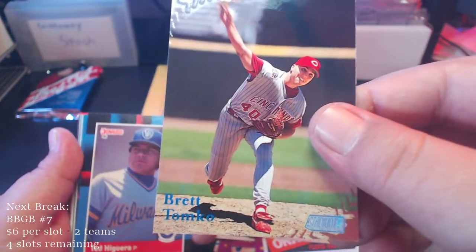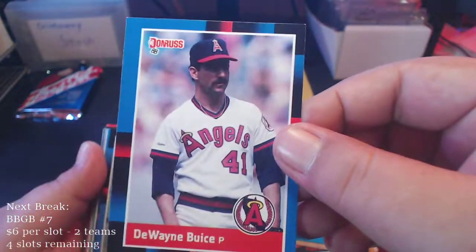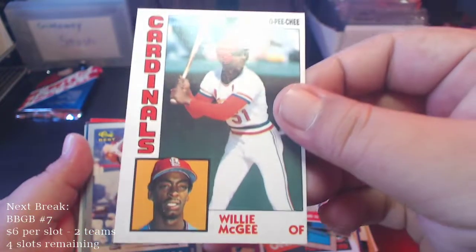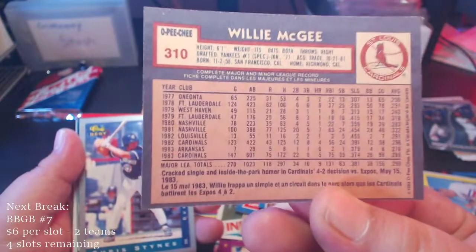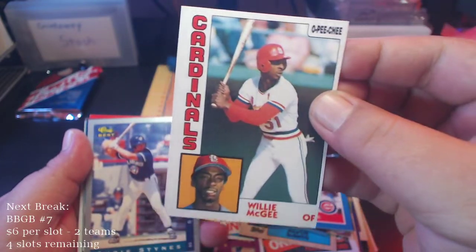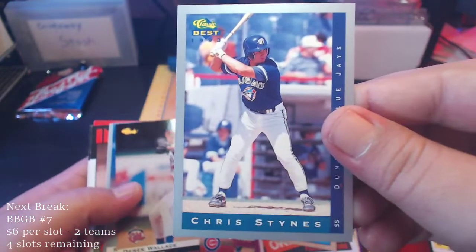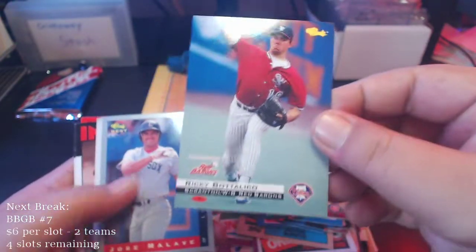We got a Brett Tomko, Teddy Higuera, Dwayne Buice, Larry Sheets. Sean Dunston. We got a Willie McGee '84 O-Pee-Chee — that's solid, I don't see many older O-Pee-Chees in here. Willie McGee O-Pee-Chee — it's off center, but many of the cards from this day were. That's cool, I like that — it's an O-Pee-Chee. Chris Stieb. Shout out to O-Pee-Chee! Derek Wallace.